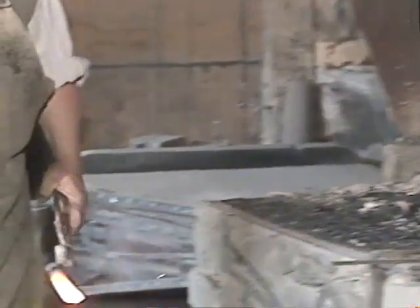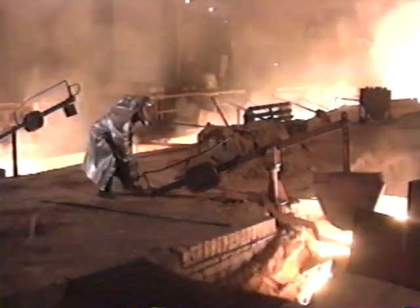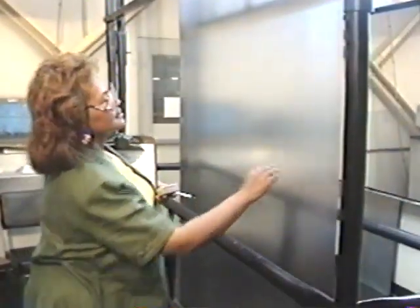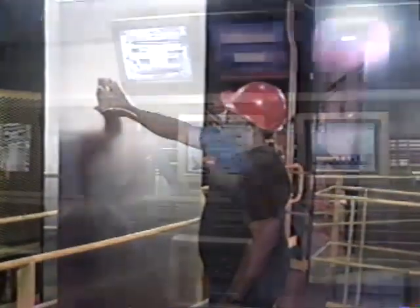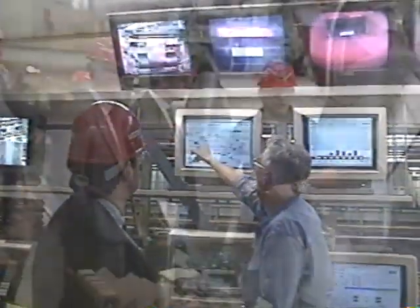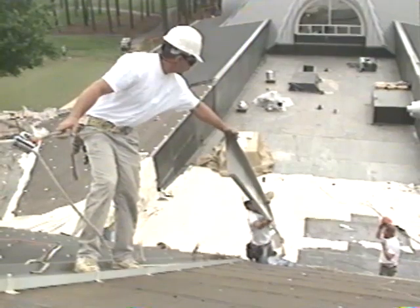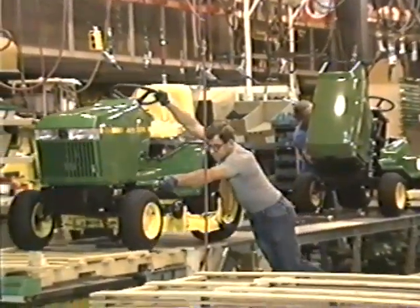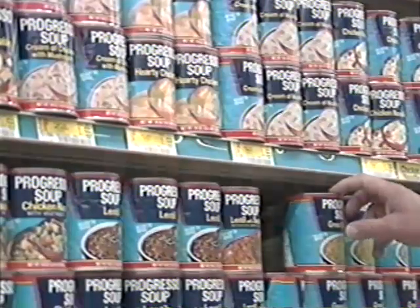Steelmaking today is very different from its humble beginnings at Saugus over 300 years ago. We've come a long way in a short period of time. Today, steel makers believe it's important to do more for their customers than just make steel. Bethlehem Steel is committed to giving customers a quality product, superior service, and much more. We work closely with our customers to develop new and better products that respond to the marketplace. Steel offers high value to large and small consumers alike, outpacing competing materials in both cost and performance. And steel is completely recyclable, making it environmentally friendly.